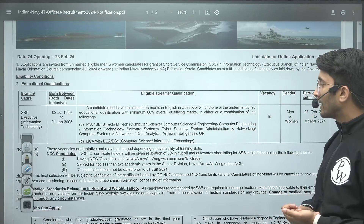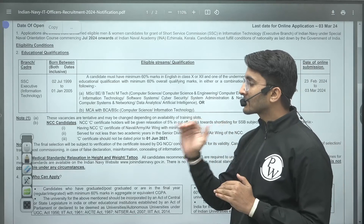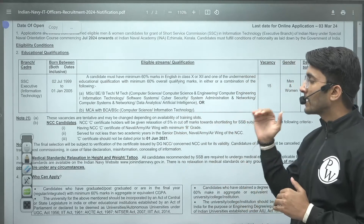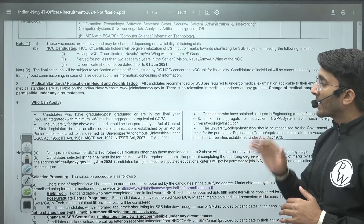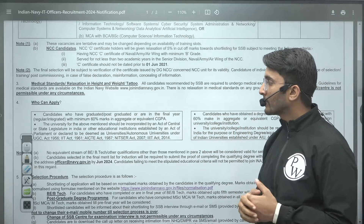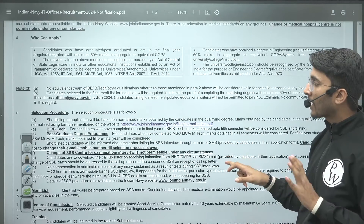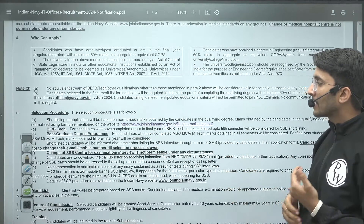Both men and women are eligible. The extended last date is 12 March 2024. Final year students are also eligible — you can use the aggregate of your fifth semester result to fill this form.